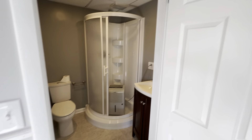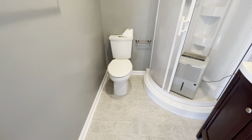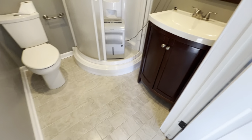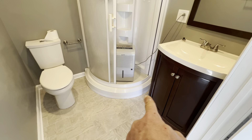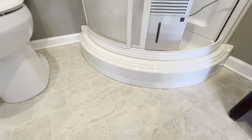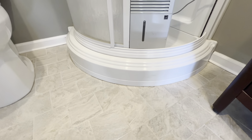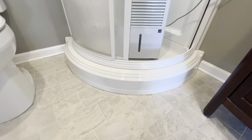Half bath. Got the dehumidifier running again just to help get the water out of the carpet and everything down here. This bathroom cleaned up nice. We ended up putting a new rubber trim piece right there — it was actually coming off across the front, so we took that off and put a fresh one on.